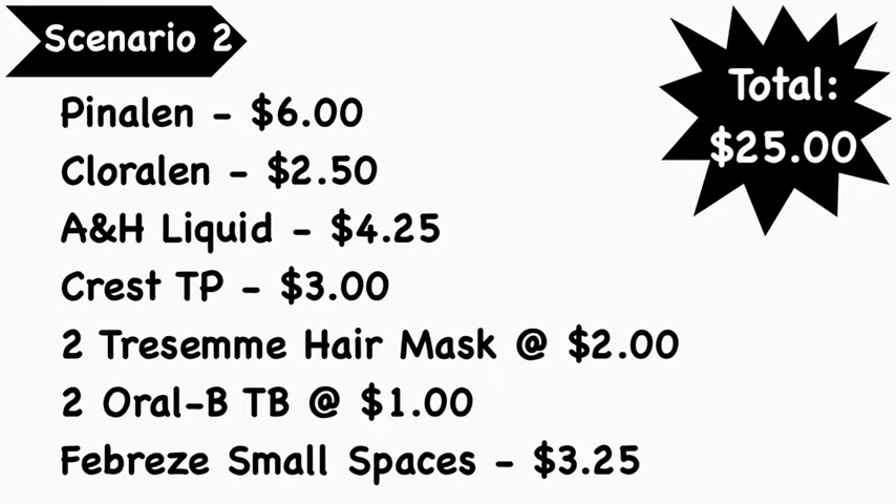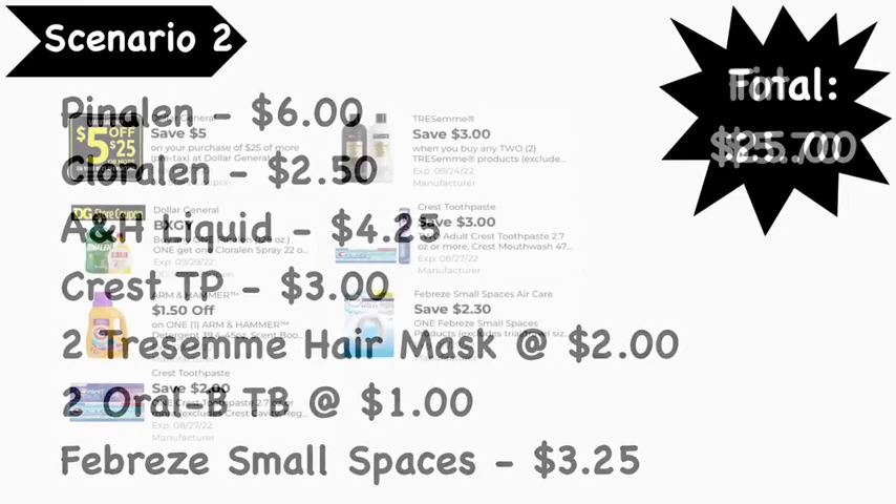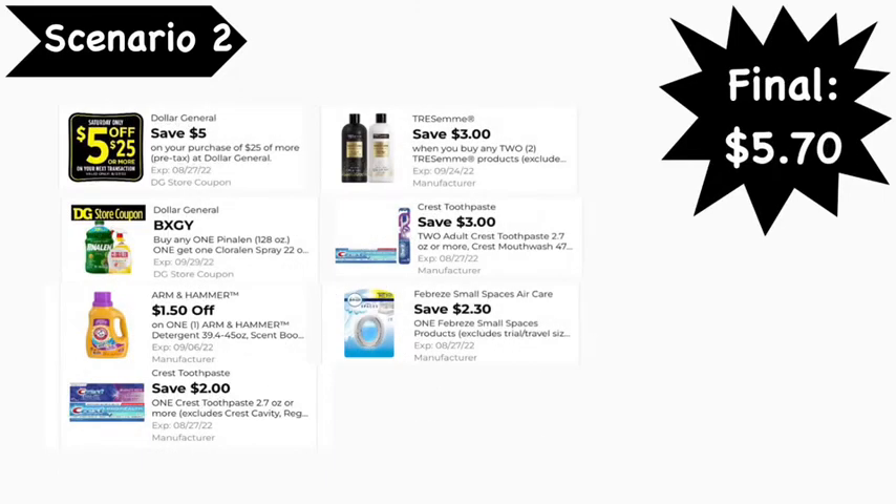Scenario number two: you're going to pick up the Pine-Sol cleaner — the big one, I think it's 128 ounces — at $6, Cloralen multipurpose cleaner at $2.50, Arm & Hammer liquid at $4.25, Crest toothpaste at $3, two Tresemmé hair masks at $2 each, two Oral-B Healthy Clean or Bright & Clean toothbrushes at $1 each, and a Febreze Small Space at $3.25. Total comes to $25 even.